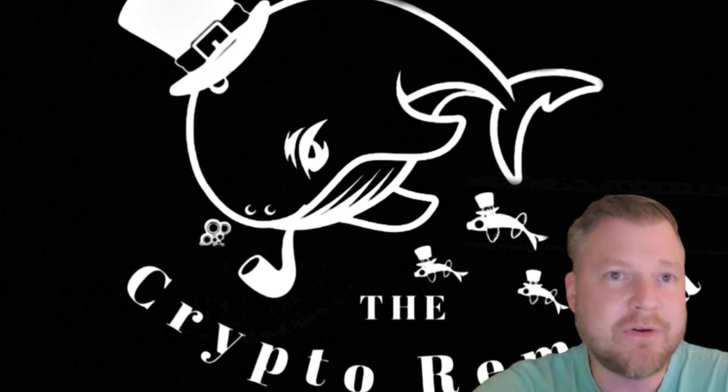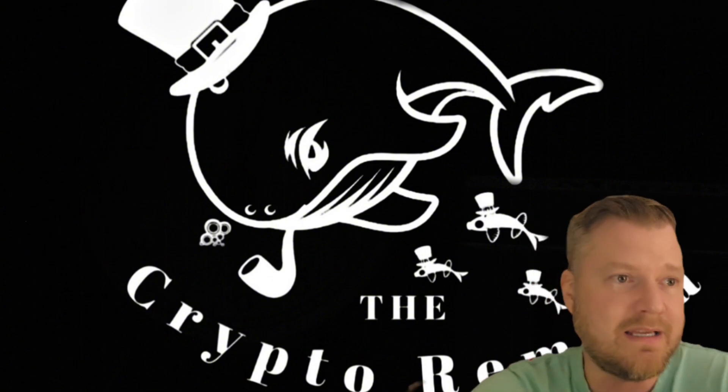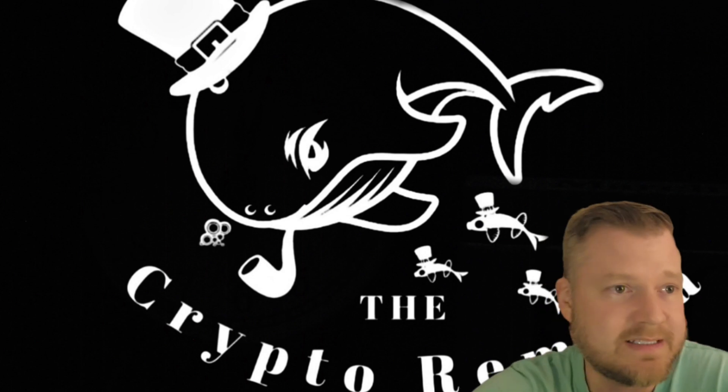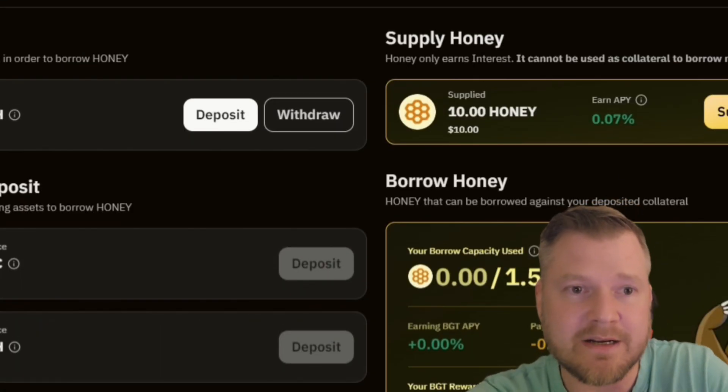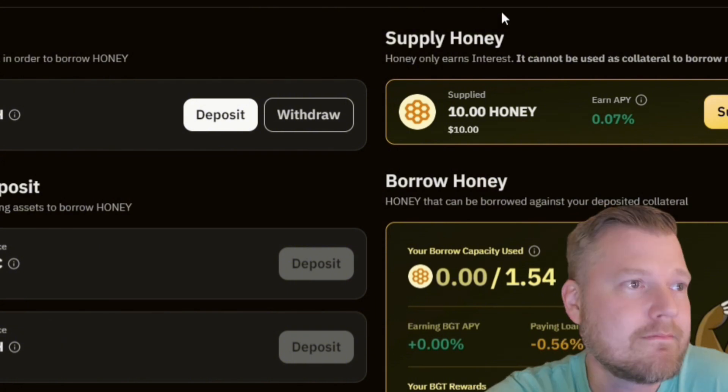After getting our Berachain faucet tokens, swapping into STGUSDC, and minting Honey, we also provided a one-sided pool on the BEX. Now we're going to move on to BEND, which is their lending and borrowing protocol. We minted the Honey, so now we're just going to go over here and supply the Honey.